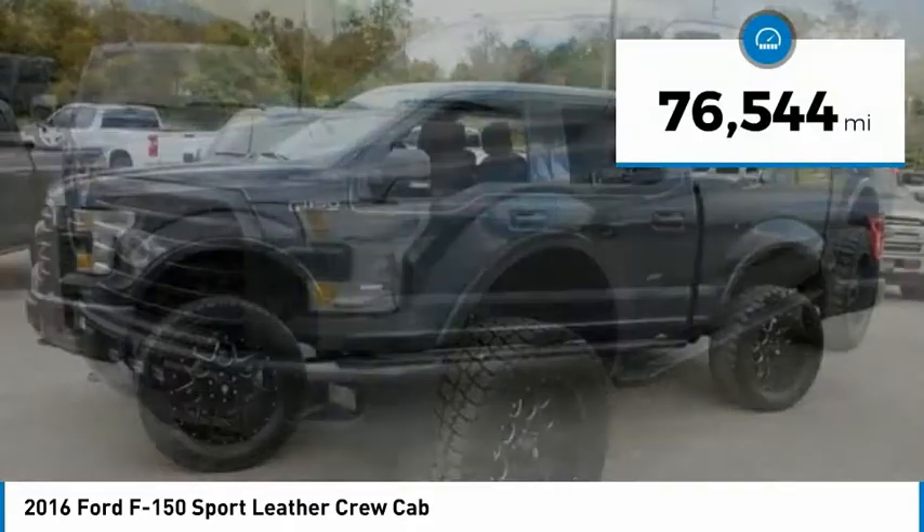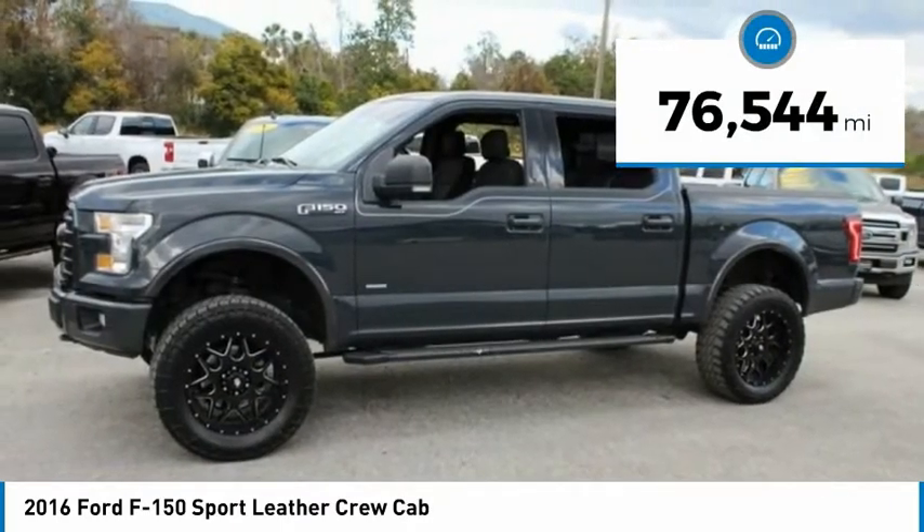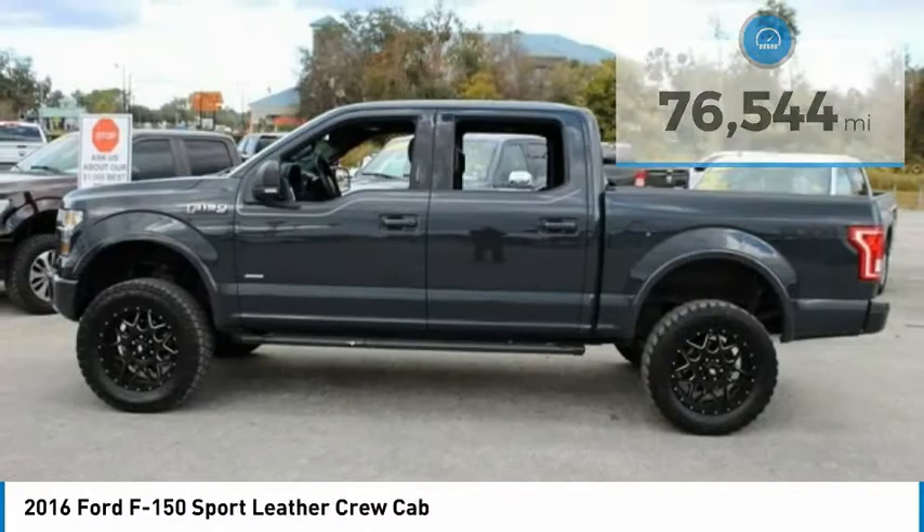No whining. This vehicle has less than 80,000 miles. Here are some of this vehicle's great options.